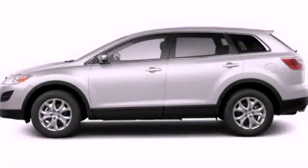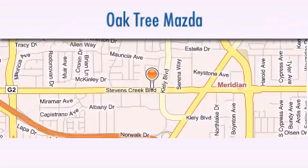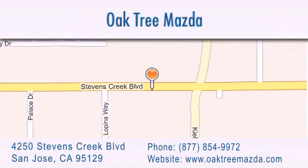Contact us today to arrange your test drive. Oak Tree Mazda is located at 4250 Stevens Creek Boulevard in San Jose. Our goal is to exceed all of your expectations to ensure that you'll return for future visits.